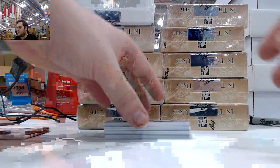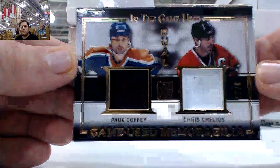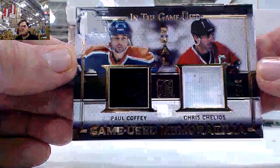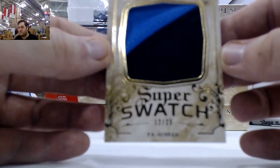Next card, jersey swatch right here — Paul Coffey and Chris Chelios, 3 of 25. Dual jersey card right there. Beautiful patch right here, super swatch, 12 of 25, P.K. Subban.